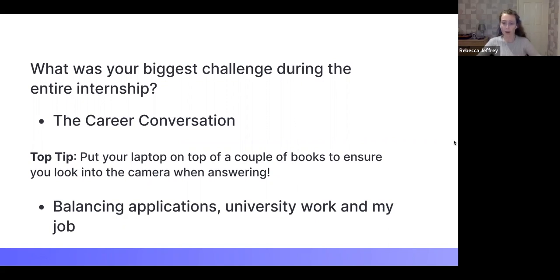In terms of the application process, the biggest challenge was just balancing everything — university studies, applications, and also working at the same time. There's no point applying if you can't put time into it. What really worked for me was putting aside maybe 10-15 minutes a day specifically for applications — whether that was practising numerical reasoning tests, researching a company, or preparing for an interview. Dedicating a set amount of time each day really helped me balance everything.